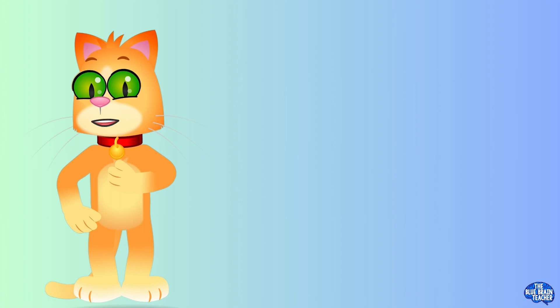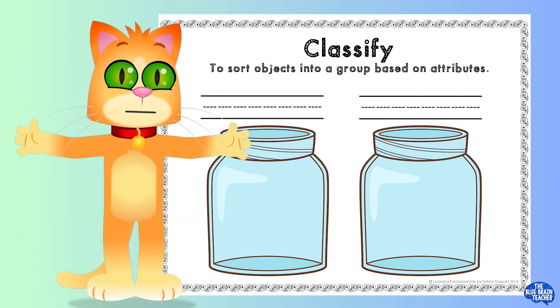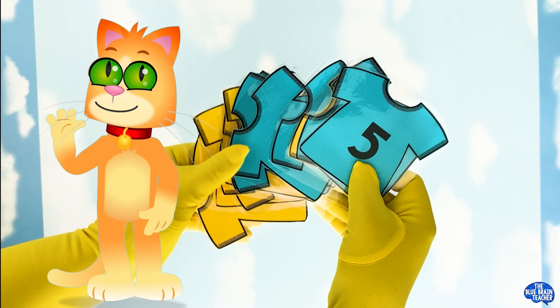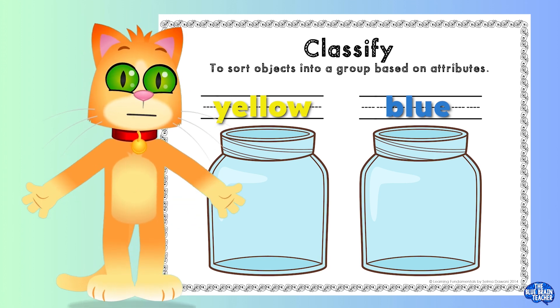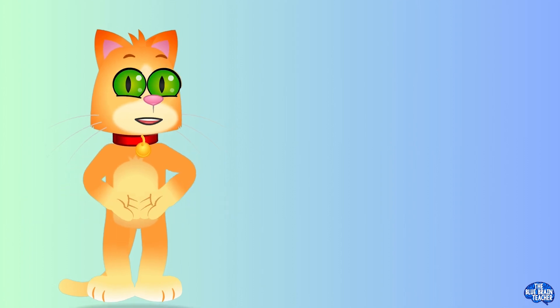First, let's start with sorting. Sorting is kind of like an organizing party. We're going to put things that are the same together. Can you help me sort these colorful paper t-shirts? We have two colors, yellow and blue. Let's put all the yellow t-shirts in one pile and all the blue t-shirts in another.